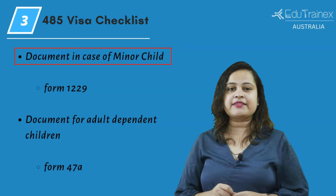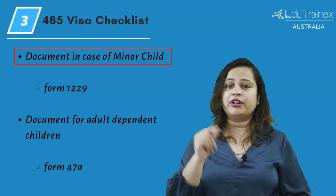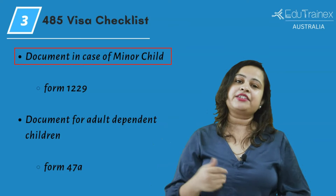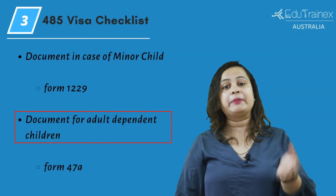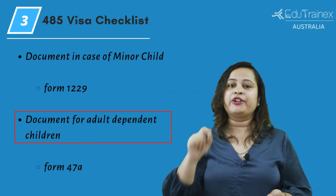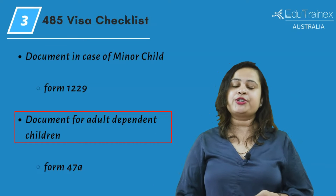If you are taking a minor child with you, you must provide their birth certificate or a family book, and either a parental consent form 1229 or a statutory declaration. In case you have adult-dependent children, you must submit proof of dependency and form 47A. Don't forget to include their identification documents.